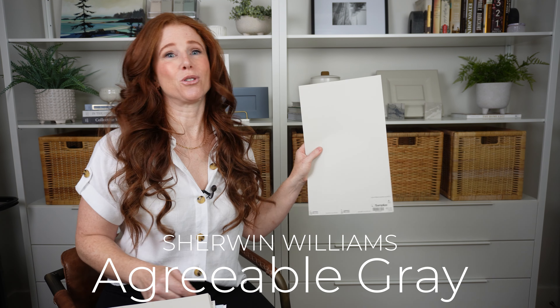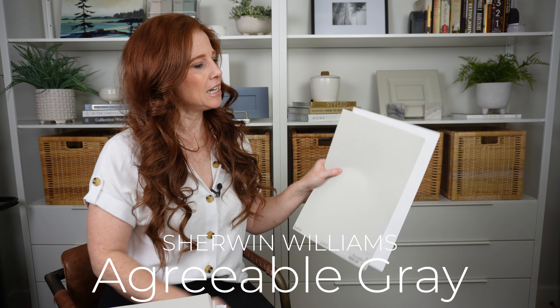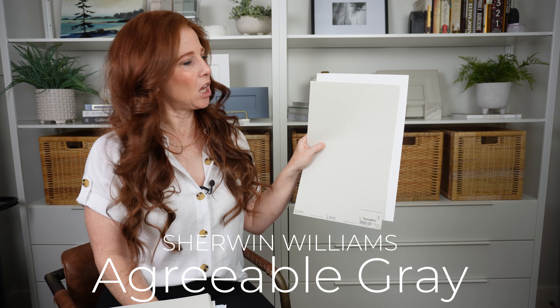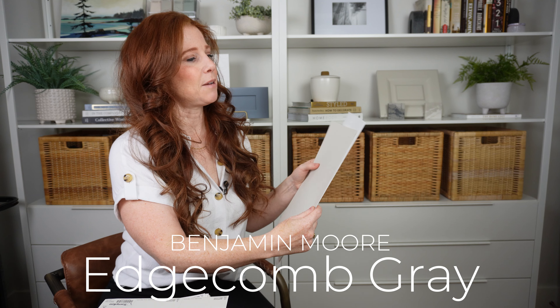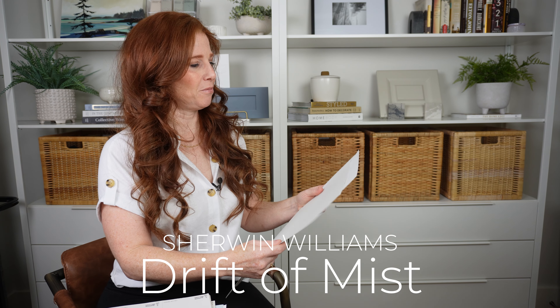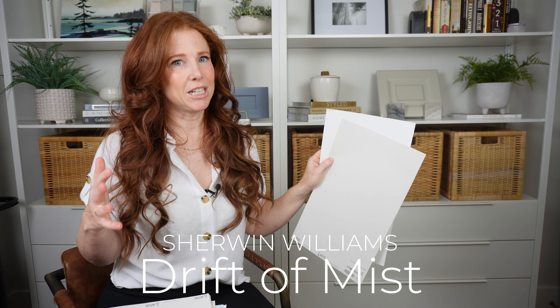Let's get started with Sherwin-Williams Agreeable Gray. Agreeable Gray has been trendy for a while and is still trendy but losing a little bit of favor. When holding up lighter colors, get some white paper along with it so you can really see its depth and sometimes even the undertones better. While Agreeable Gray is still going strong, we're seeing quite a bit of Benjamin Moore Edgecomb Gray, which is a bit softer, warmer, and a little bit more clay and organic looking. We're also seeing tons of Sherwin-Williams Drift of Mist — a really soft, warm off-white with super flexible undertones, not really committed to green, pink, or purple.